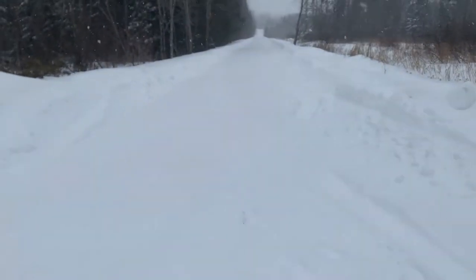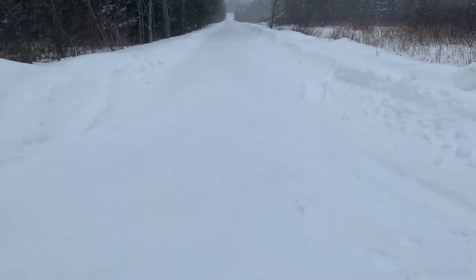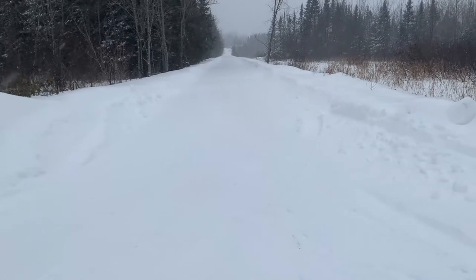It does a phenomenal job flattening out the road and helping my neighbor with the snow plow. We'll keep doing it and keep the road open so we can get in and out of here.